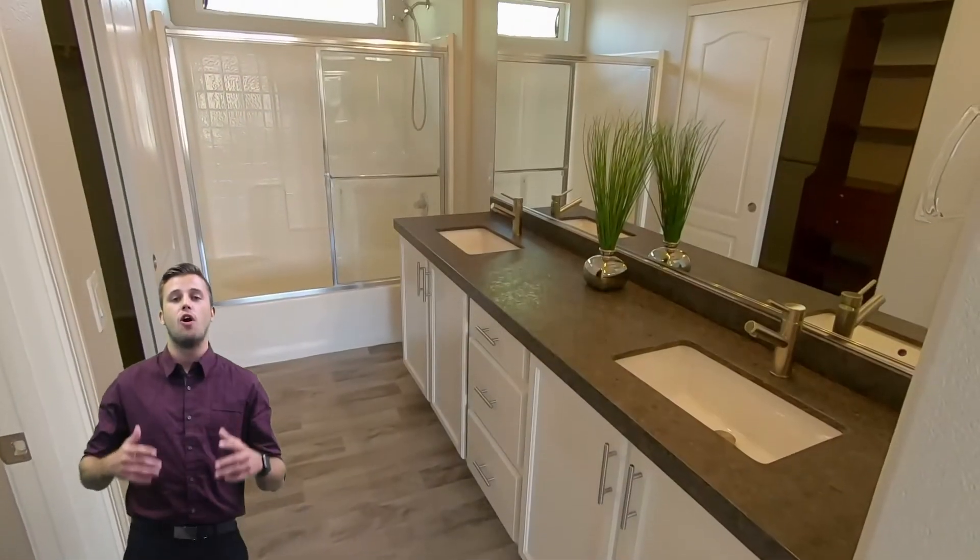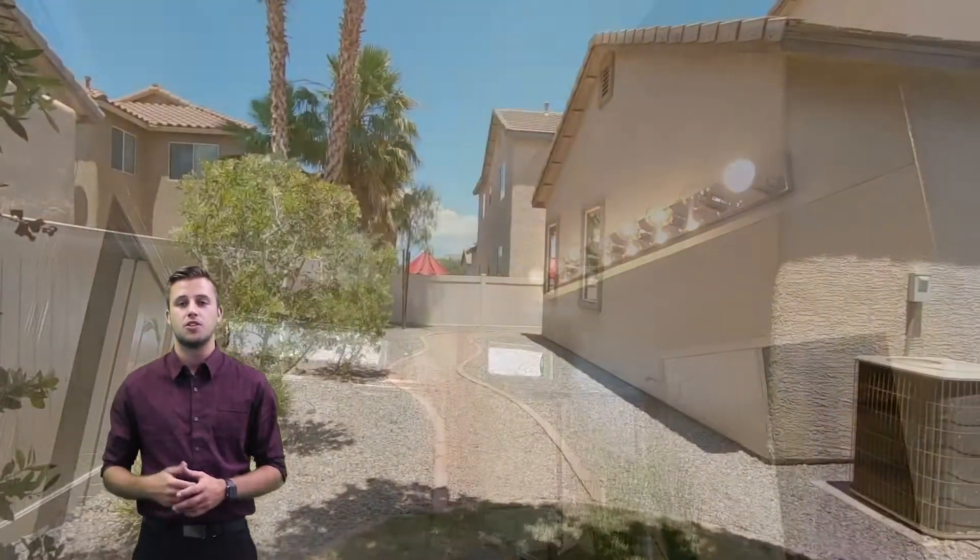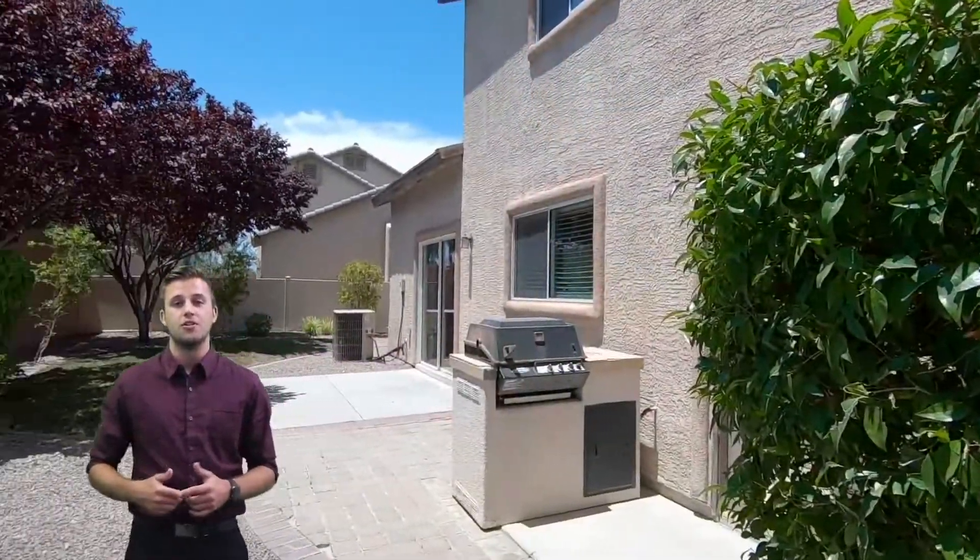You are going to fall in love with this home. For more information on this beautiful home, give us a call at 702-930-9551 or click the link below. Thank you and have a wonderful day.